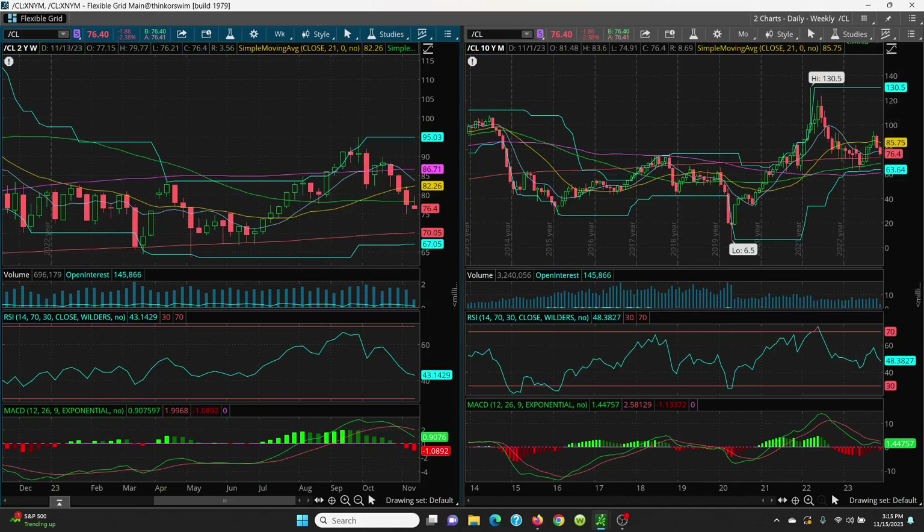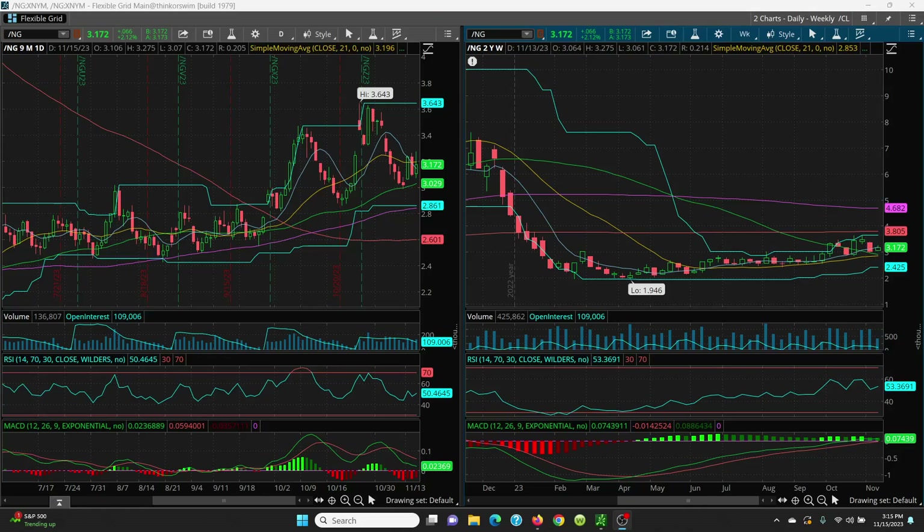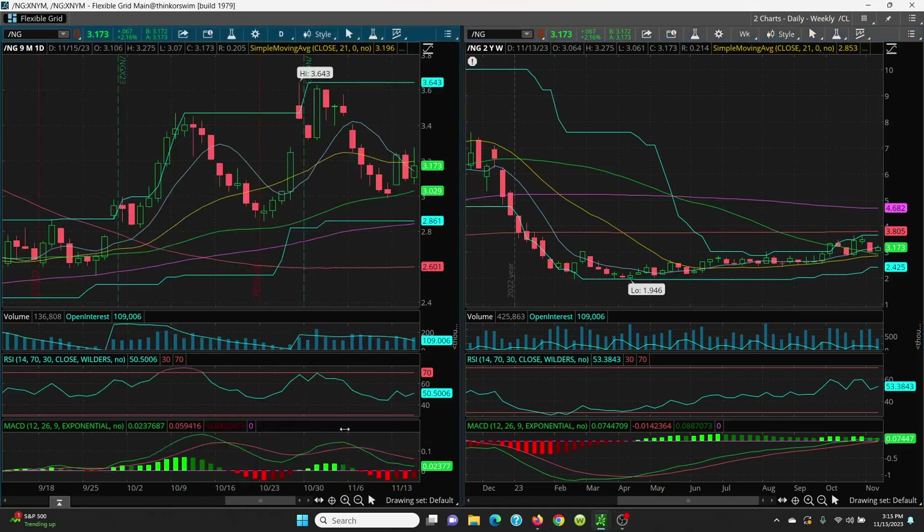Let's take a look at natural gas — the daily and weekly chart. It put in a lower low and then a higher high, which is good. But right now what you've got is pretty much an indecision candle — it doesn't really know what to do. Your price is sitting at 3.17. Your key level on the downside is going to be this 8 SMA at 3.14 — very, very key level.